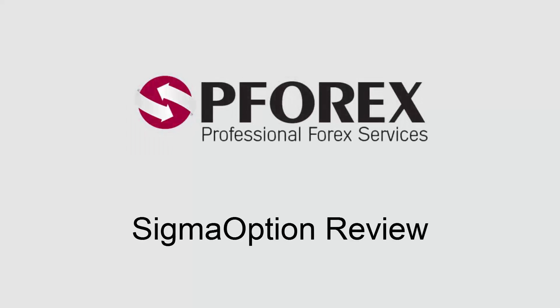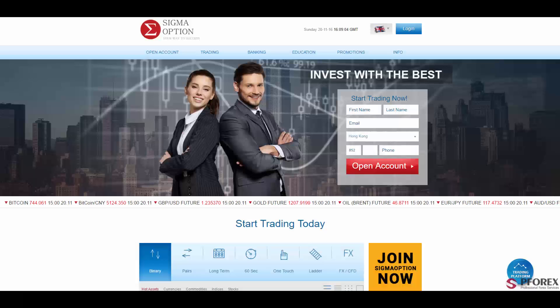This review is brought to you by PFARX. Today we're going to review SigmaOptions.com. SigmaOptions is a part of the BR23 Financial Group, a well-known and trustworthy binary option provider in the UK.